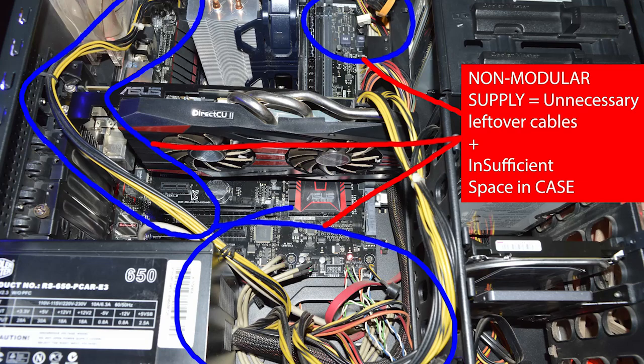With a non-modular power supply, cables that are not required to connect to your PC components are left dangling inside the case. That's the key difference between modular and non-modular power supplies. Either way, I would suggest you buy a modular power supply — it will help you in the long term.